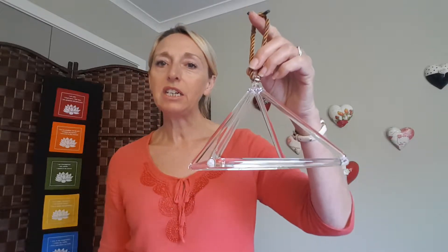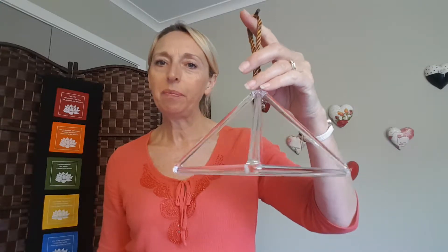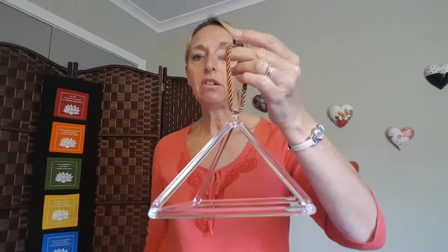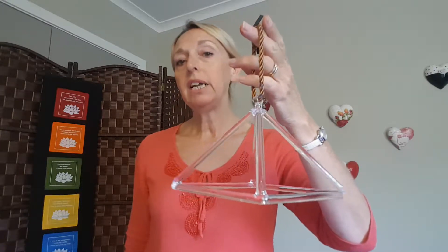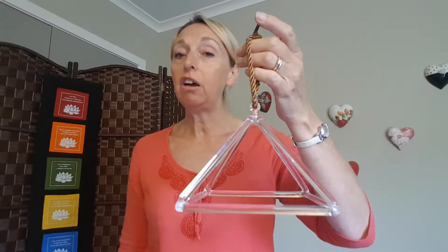What I'd like to show to you today is a beautiful six inch pure quartz crystal pyramid. This pyramid's dimensions are based on the actual pyramids of Egypt, and according to Dr. Emoto, who some of you may know, the crystal pyramid is the only shape like this that will actually produce a resonance.